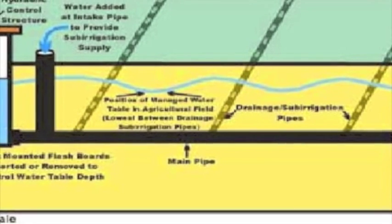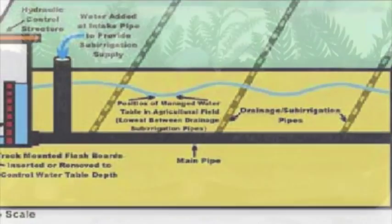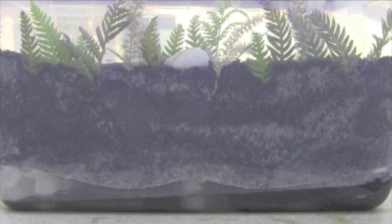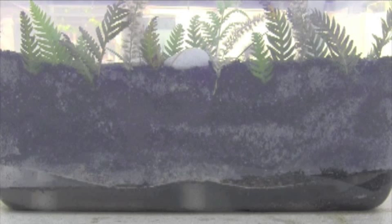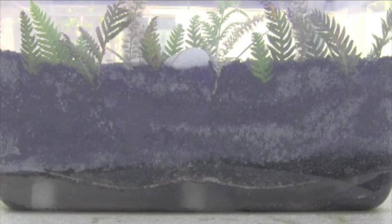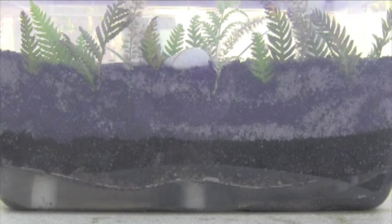Sub-irrigation, also known as water table management, is accomplished by controlling the water table usually through a subsurface drainage system. The crop is sub-irrigated with water being applied directly to the root zone — water travels upward by capillary action, saturating the crop's roots. The water table is controlled by having collector pipes that collect percolating water, which is then reused.